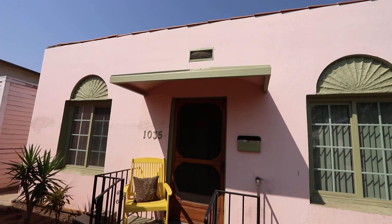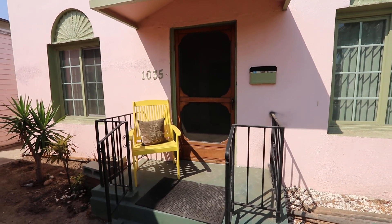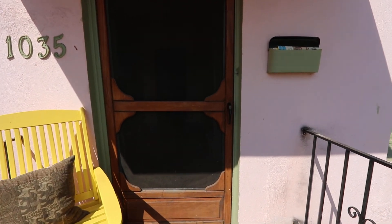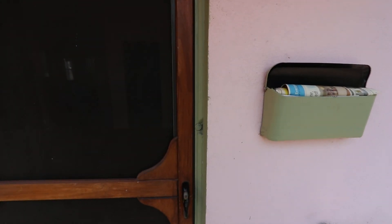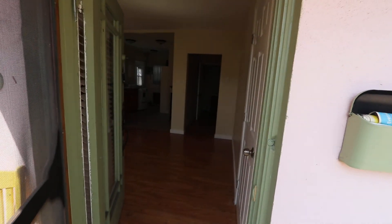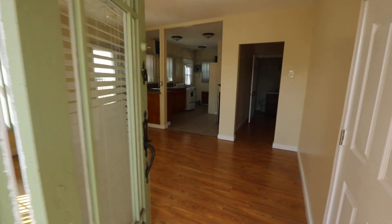We're here at 1035 Normandy, very close to Silver Lake — you could consider it East Hollywood, but it's certainly on the border of East Hollywood and Silver Lake. This is a one bed, one bath unit.